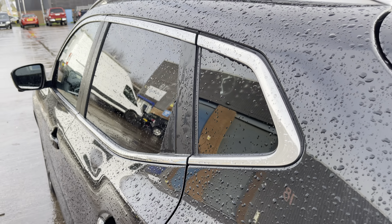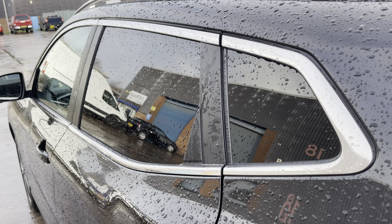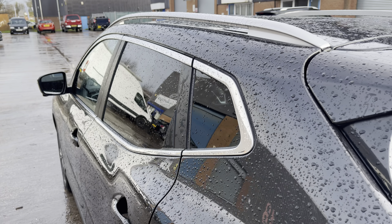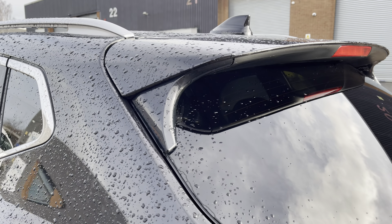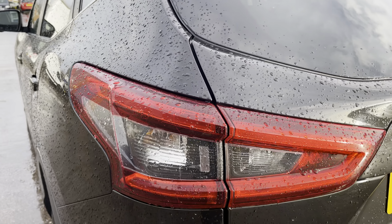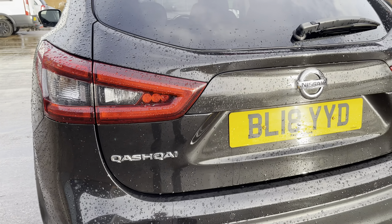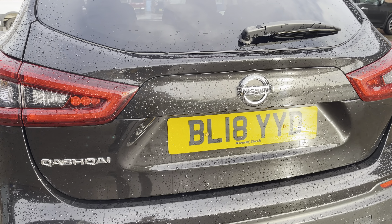Focusing on the rear of the vehicle now, we can see the stylish looking dark tinted rear privacy glass, along with the chrome window surround and roof rails. The vehicle also comes with the sporty looking integrated roof spoiler along with the shark fin antenna. As we move down, we can take a look at the sleek looking taillights along with the chrome badging across the boot lid.